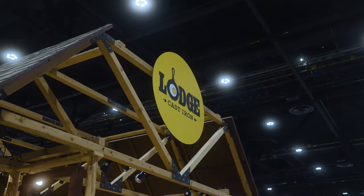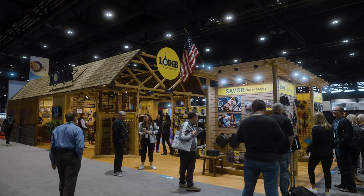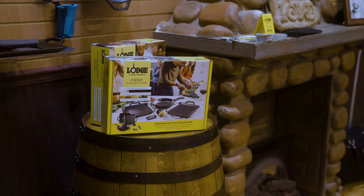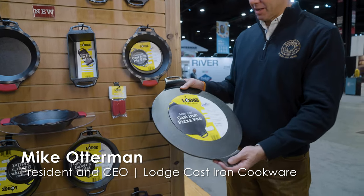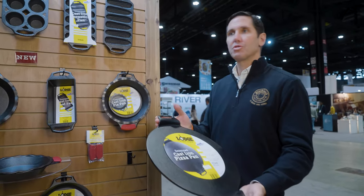Lodge is a 126-year-old family-owned business started in 1896 in South Pittsburgh, Tennessee, making the world's best cast iron. Probably the number one item in the line is the pizza pan — extremely versatile. The nice part about it is you can use it in your oven and you can use it on your grill.